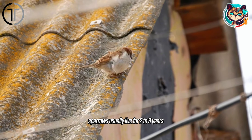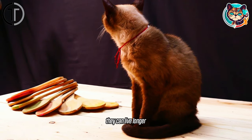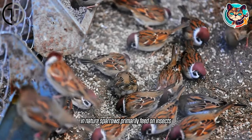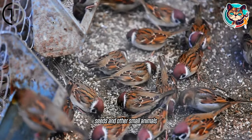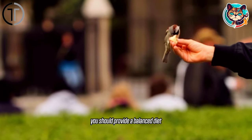Sparrows usually live for two to three years; however, with proper care and nutrition at home, they can live longer. In nature, sparrows primarily feed on insects, seeds, and other small animals. When feeding a sparrow at home, you should provide a balanced diet.